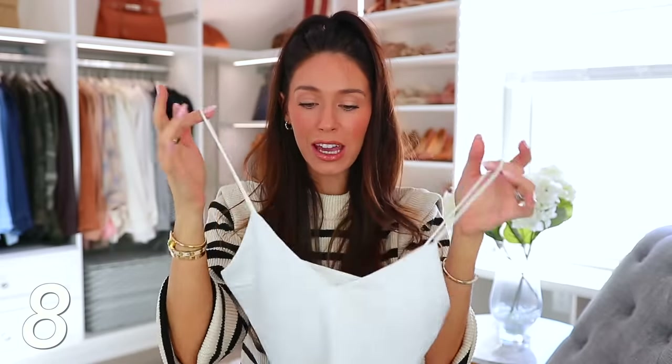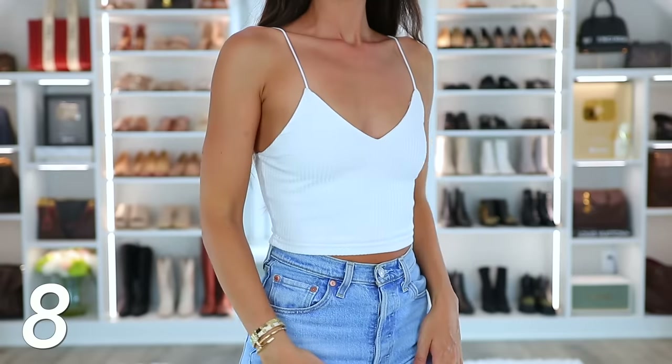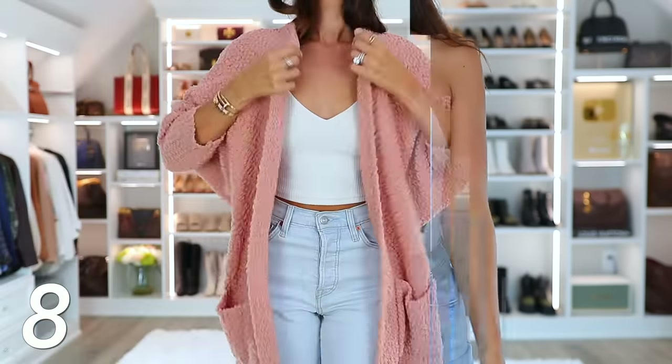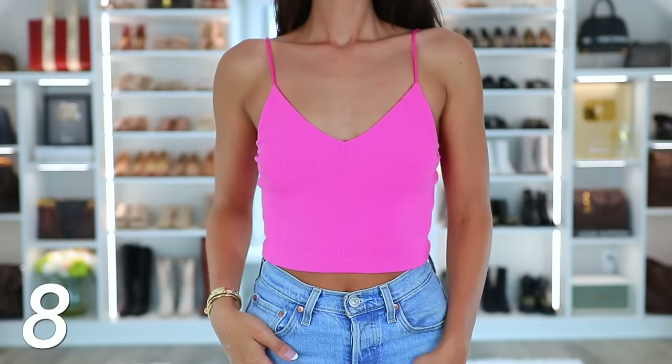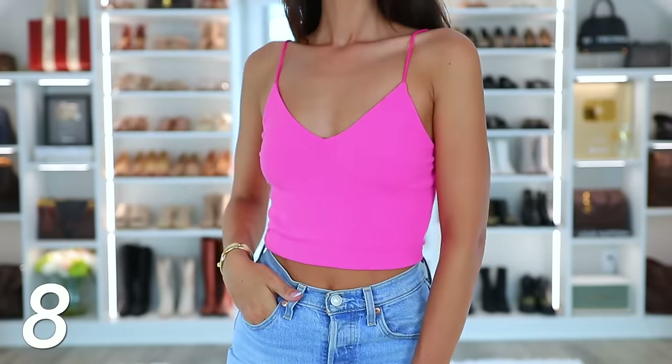Next is something you've seen me wear all year long — this thin striped cami. I even have makeup on it. I have multiples in white because I'm always wearing it. I wore it all summer and into winter as a base layer with jackets and cardigans. I love how it has a super thin strap. I also have it in baby pink and black. These camis are double lined so I never have to wear a bra with them, but they're also just a great wardrobe essential to wear underneath things.